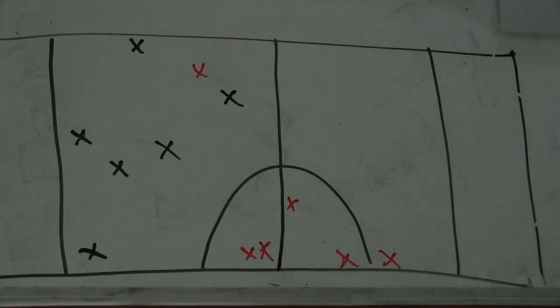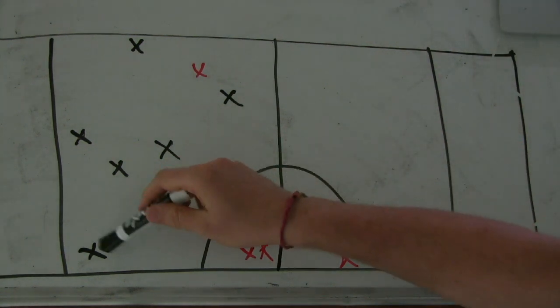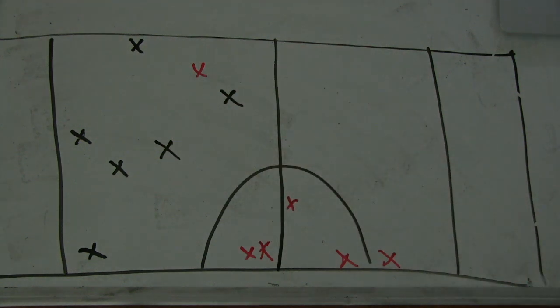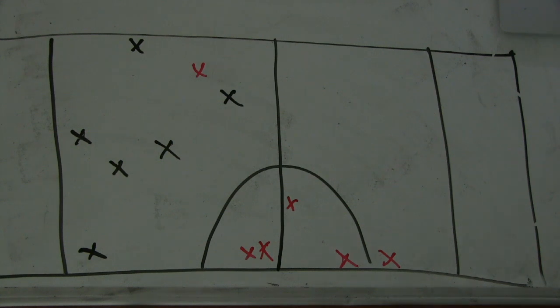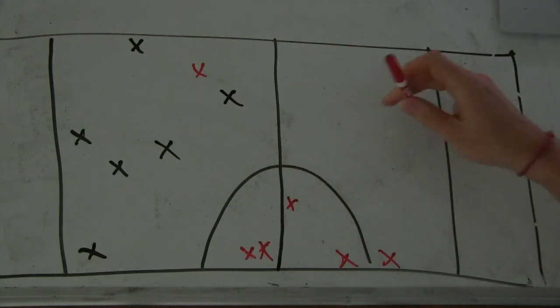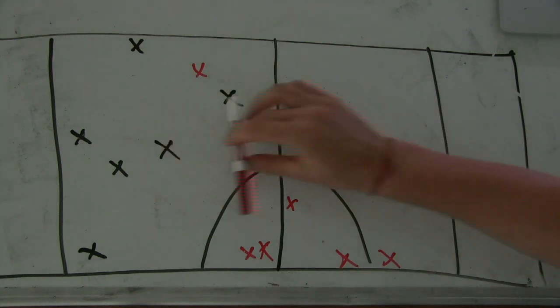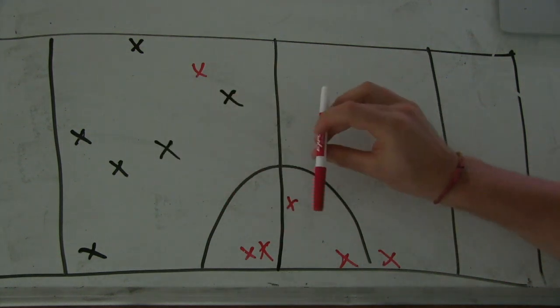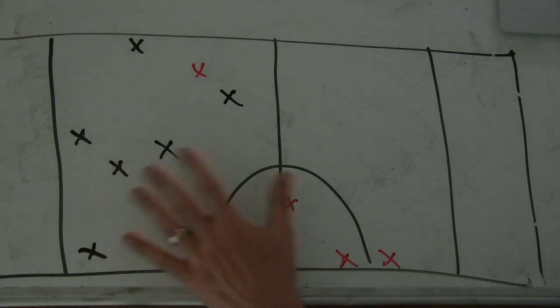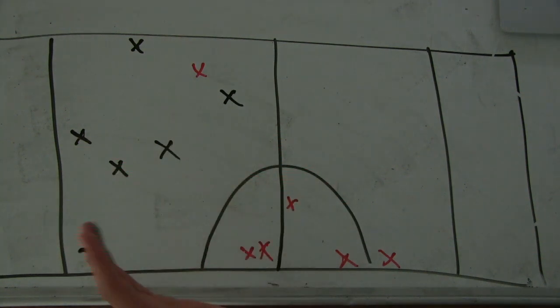I've labeled the starting positions for both teams. I only have black and a red marker right now. Black is where Finland starts with their possessions, and red is where Ireland starts with their possessions. What I'm seeing here is Finland is having trouble moving the disc up the field. Ireland's possessions — their average starting spot is around half field. So they have a short field to go after every Finland turn, whereas Ireland's turns are happening way down field and Finland's got a long field basically every single time.